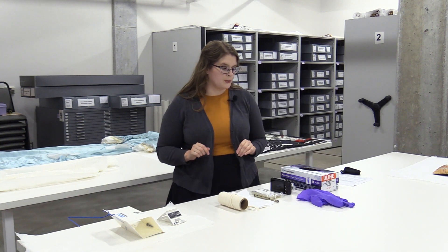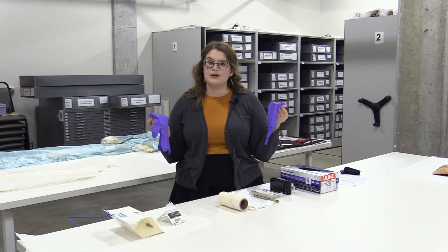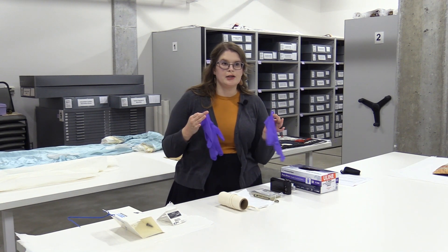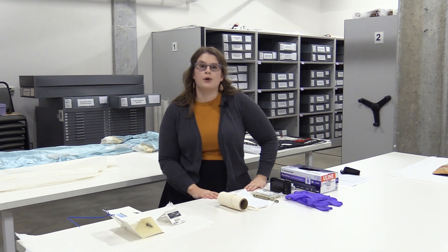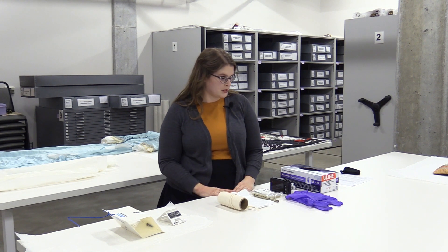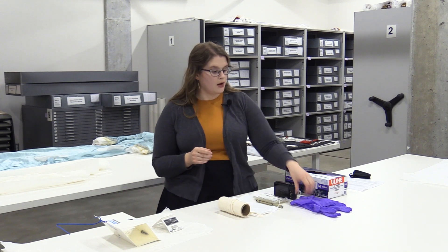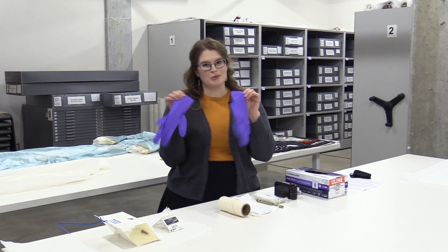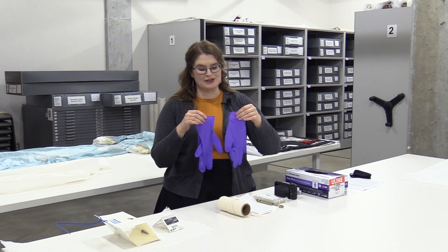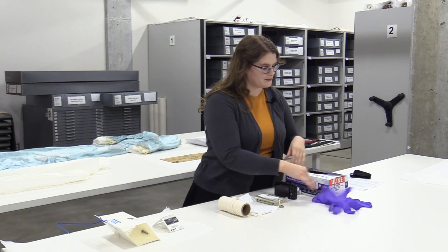Another very important tool of collections management I use all the time are gloves — specifically nitrile gloves. Some museums use cotton, but nitrile is the current standard. They're good for handling many different materials, and we use them because we don't want any dirt, grime, or oils secreted by our fingers to get onto our collection objects. I'm always wearing these whenever I'm handling our textile collection. Ours are purple because our curator of collections loves purple, so she often orders purple gloves.